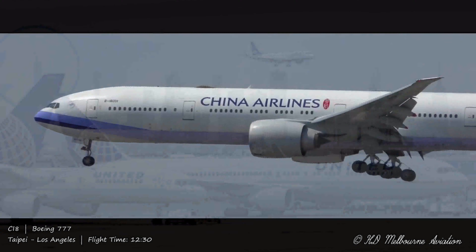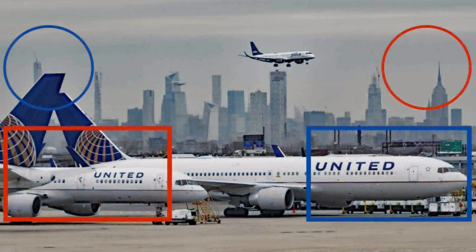According to the airline, the Boeing 777 had 231 passengers on board, accompanied by 10 members of crew.